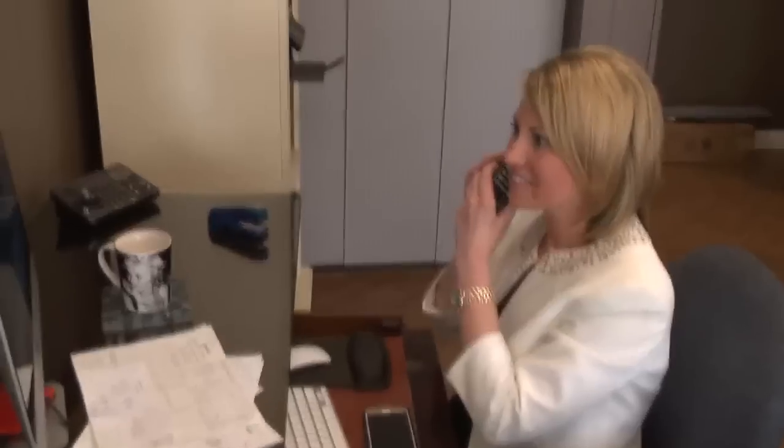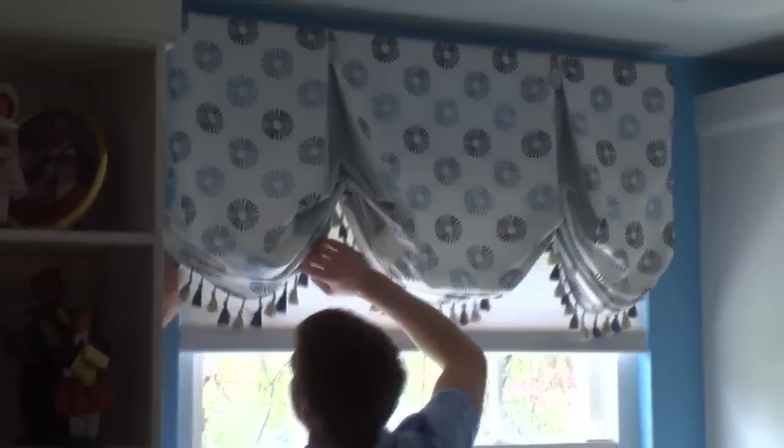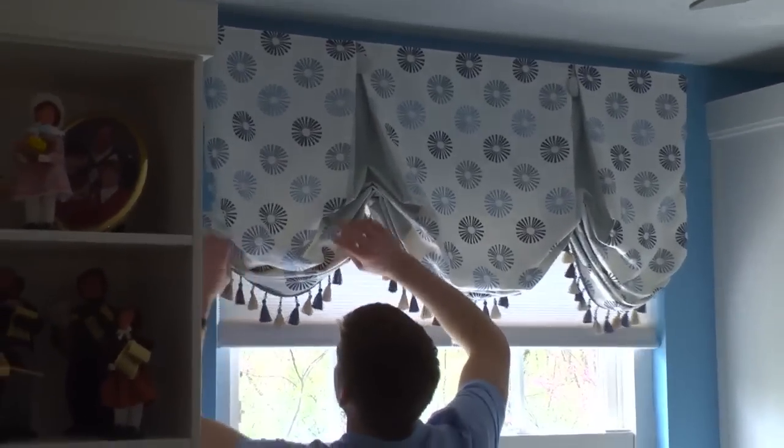When the order is complete, we notify you and come out and install it for you. That involves steaming it at the window so everything hangs perfectly. We do have a 10-year guarantee, and that guarantee is going to take care of anything that we do for you.